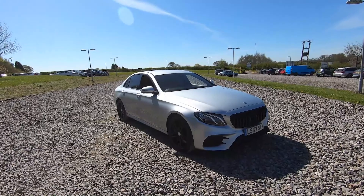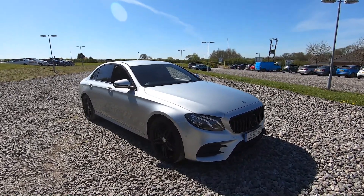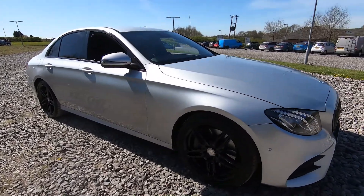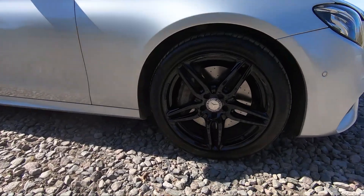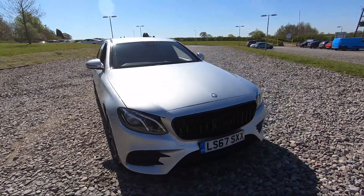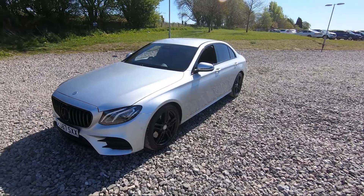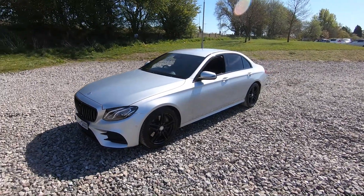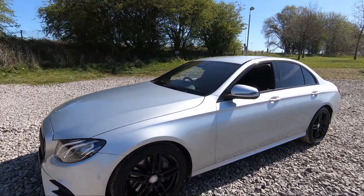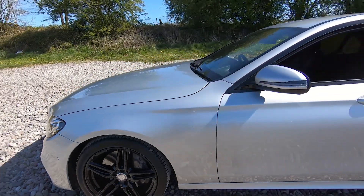Here we have a 2017 Mercedes-Benz E350d AMG Line. With this vehicle you do get four 19-inch alloy wheels finished in black, which are in excellent condition. Coming around to the front, you'll notice a Panamerica front grille, with various bits blacked out to give it a stealthy look. We have black trim around the window with privacy glass for the rear passengers.